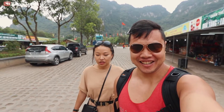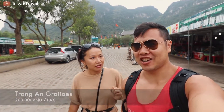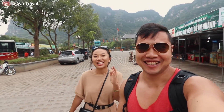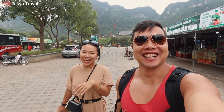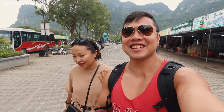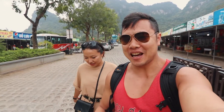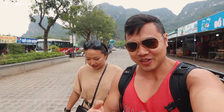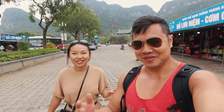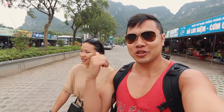Now we are at Trang An Grottoes — it's really hard for me to read in Vietnamese. I came at the age of six, so I have the reading level of a six-year-old. We're in this park and we're going to buy some tickets and show you guys around.